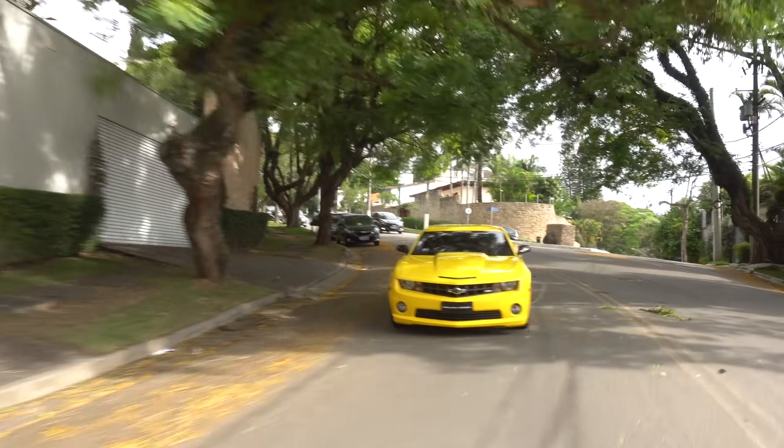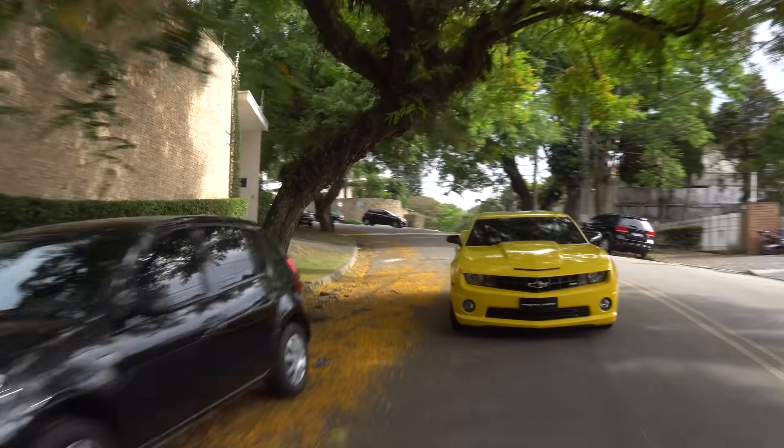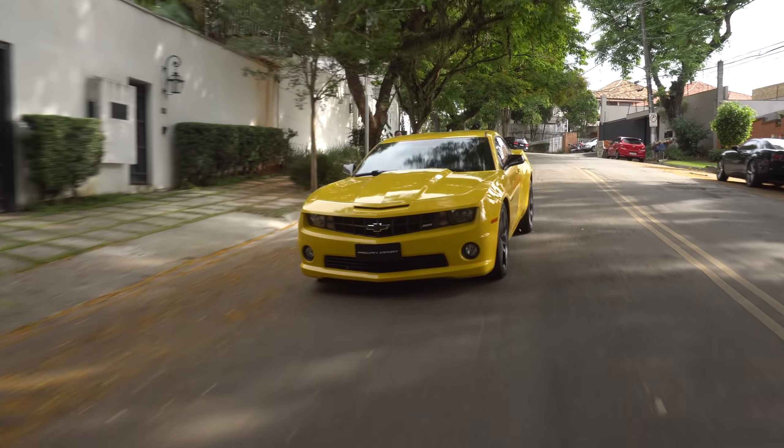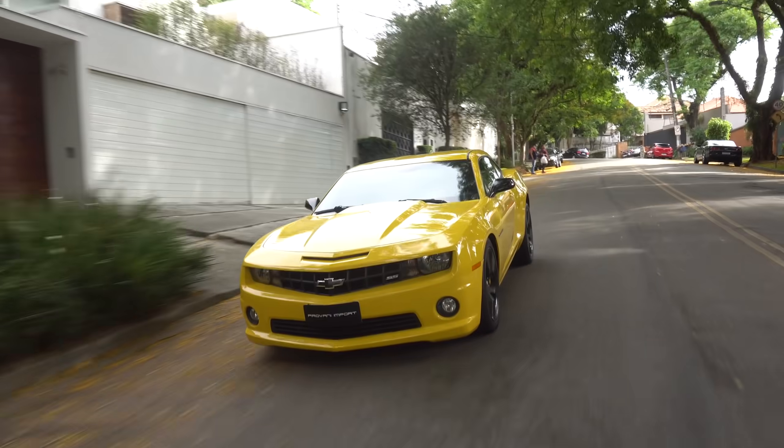Como custo-benefício, esse carro você encontra por volta de R$110 mil, R$120 mil. Este carro que nós estamos gravando está à venda por R$110 mil reais, mais ou menos. Para você ter um motor desse, só tem a alternativa da C63 com esse tipo de litragem que eles chamam de small block. O custo de manutenção desse carro é irrisório. Ele aguenta muito desaforo — o carro americano aguenta muito.